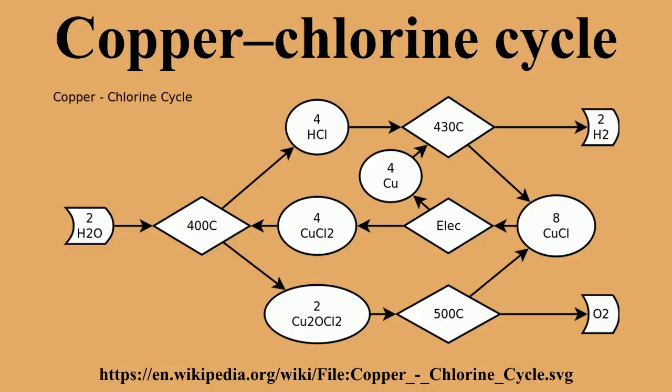The overall efficiency of the Cu-Cl cycle has been estimated to be just over 43%, excluding the additional potential gains of utilizing waste heat in the cycle.